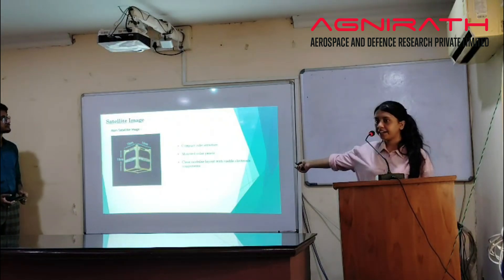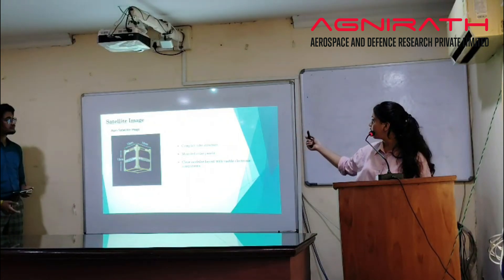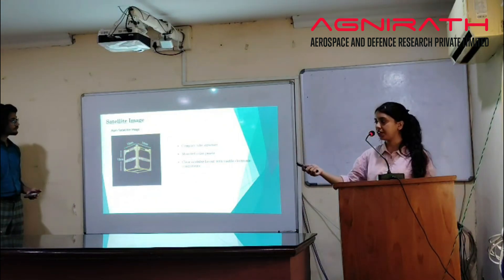Here is the satellite image we have created. As you can see, the model has solar panels on its sides in a compact cube structure, and it has a clear material layout with visible electronic components.